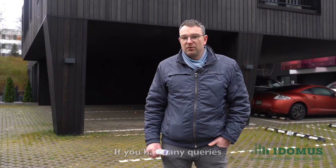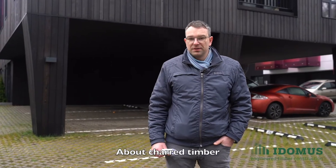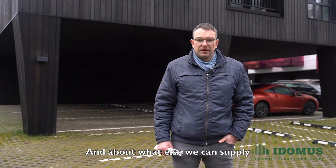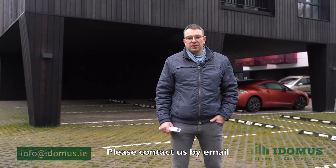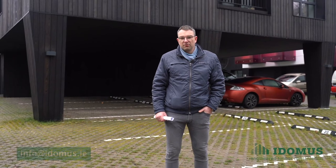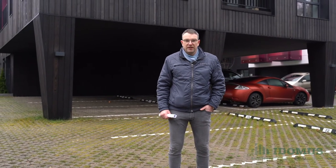So this is a great project. If you have any queries about charred timber that we can supply, please contact us by email at info@idomus.re, or just send us a message and we'll try to reply to you as soon as possible. Thanks.